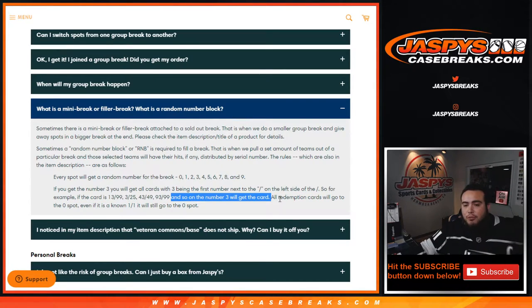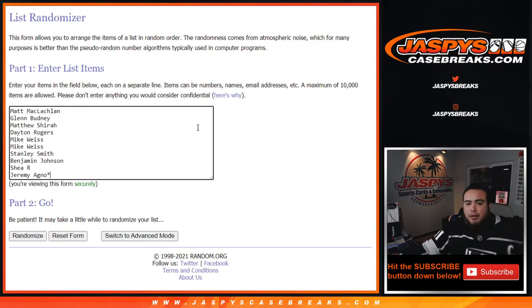If we pull a redemption from one of these 4 teams, it will automatically go to spot 0 — even if we know it's a 1 of 1, it still goes to spot 0. And of course, if there are unnumbered cards — sometimes in some products there are unnumbered cards — everyone in this randomizer has a chance at it, in a little lot or one card or however many cards there are.